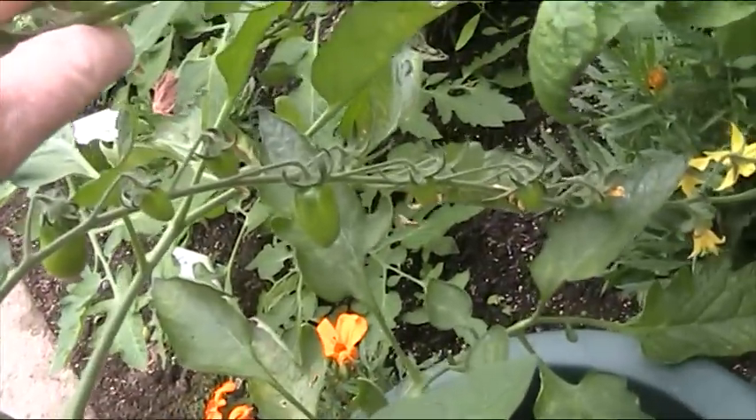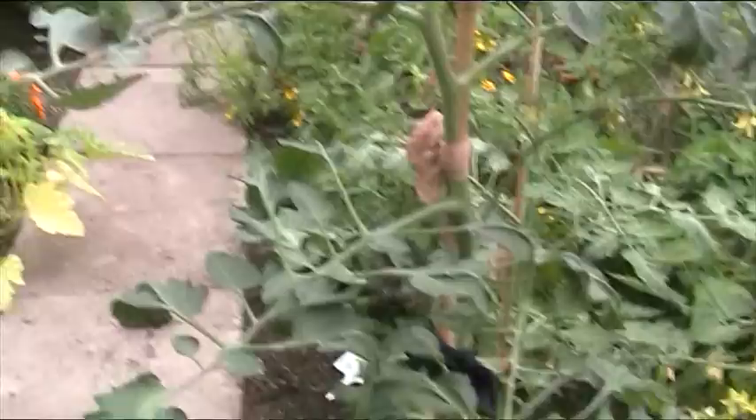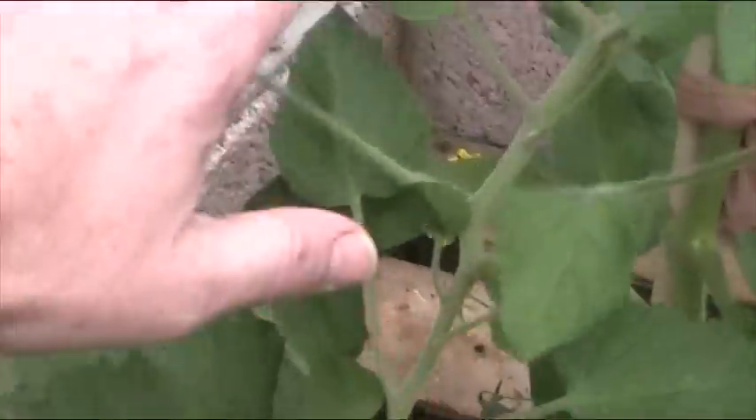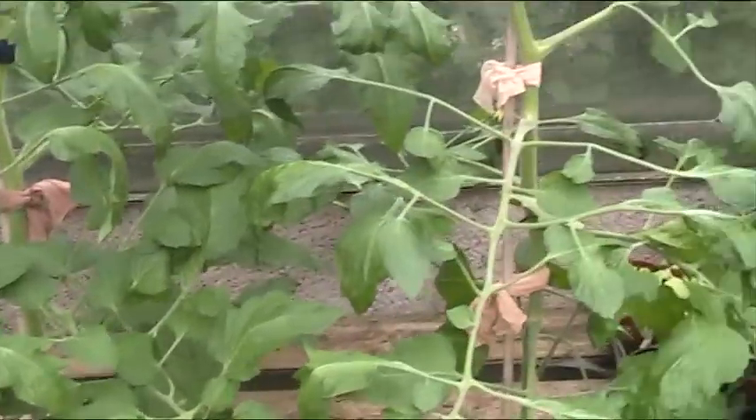I was talking to a friend the other day and he was saying he didn't notice many insects in his garden, and I'm in the same boat — I find very few insects this year at all. Over here we've got the Gardeners Delight — they're putting out nice trusses but they aren't getting fertilized because there are very few insects and very few bees this year.